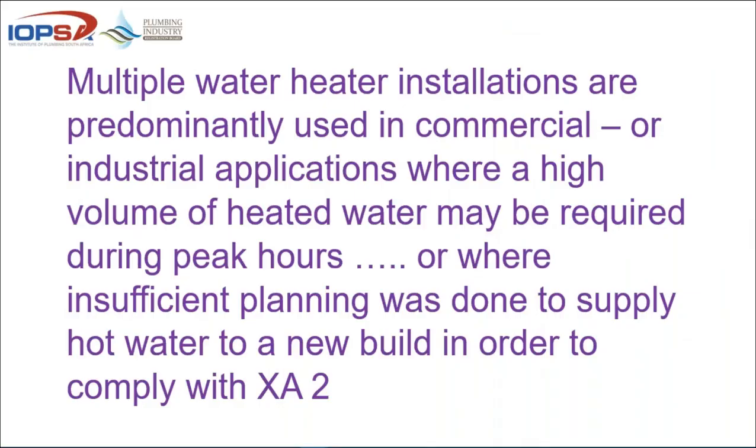When we're talking about multiple water heater installations, they are predominantly used in commercial or industrial applications. We need a high volume of heated water during peak hours, or when insufficient planning was done to supply hot water — in other words, if provision was made for too little water.